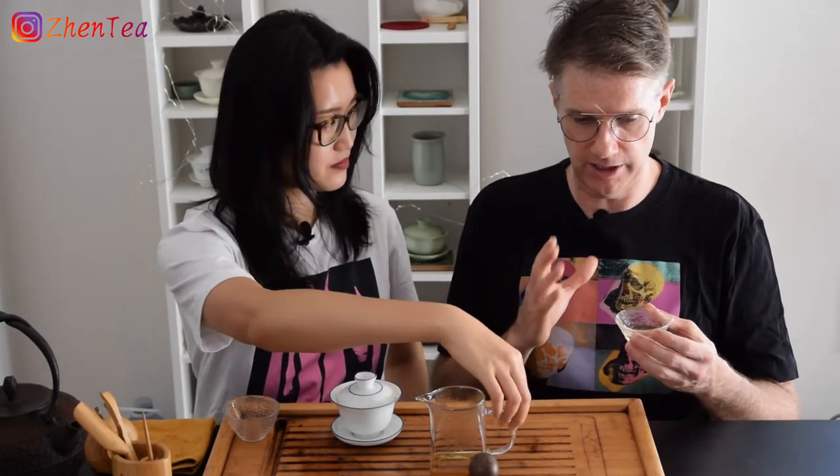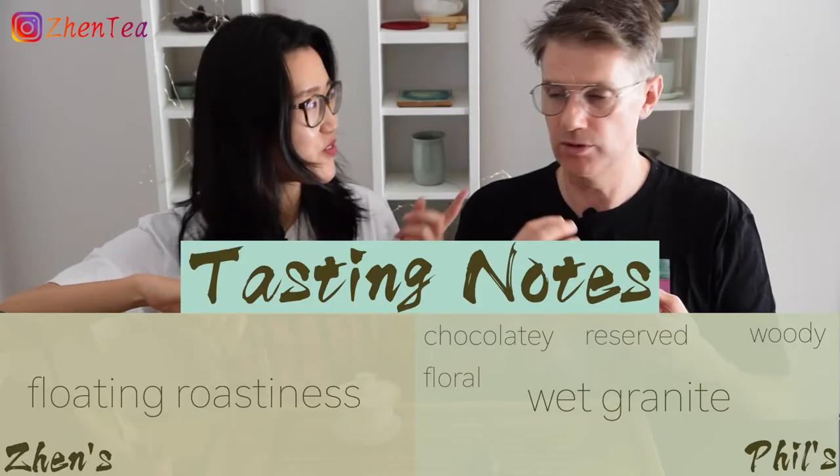My thought on the first sip was — I see why you say it's a new style. It really has a lot more floral than I'm expecting from a rock tea. When I say floral, it's still not in the Tie Guan Yin zone, it's just more than I'm expecting from a typical rock tea. The mineral and rock elements are so different than what I'm used to. I've used the granite term before, but this really pulls me toward the granite side — wet granite.